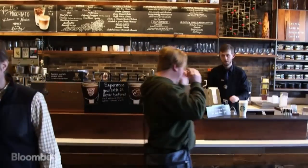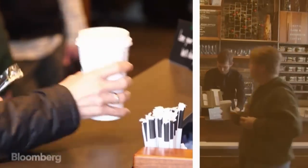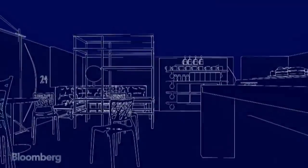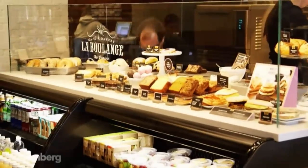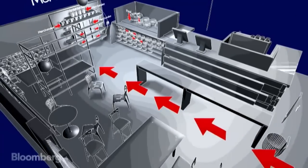Starbucks is all about flow — getting people in and out of their stores in the most efficient way possible. In this store they need to get people to the back to place their order, but how do they do that without hanging giant 'order here' signs? Well, they use lighting and visual cues. Notice the merchandise and the food is back there and it's lit more brightly than the rest of the store, so that when you walk in, without even realizing it, you automatically move toward the back.